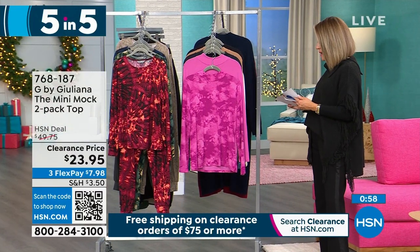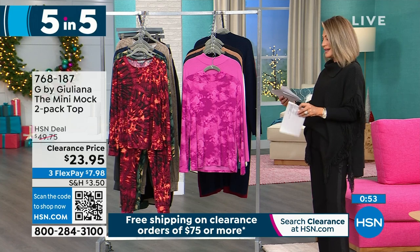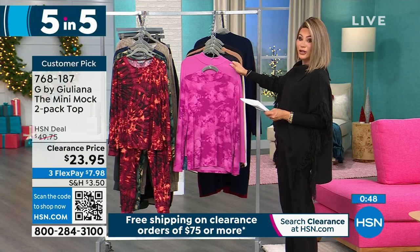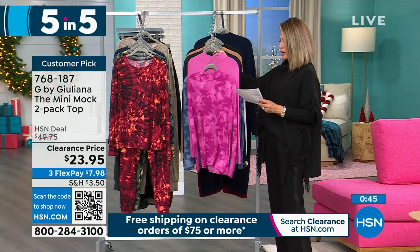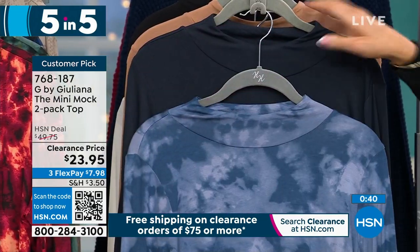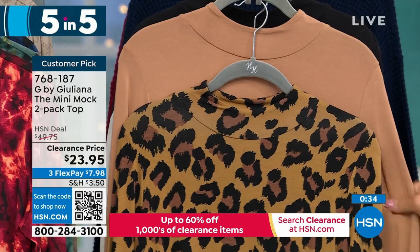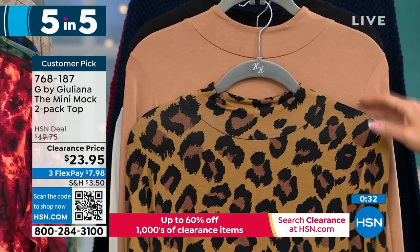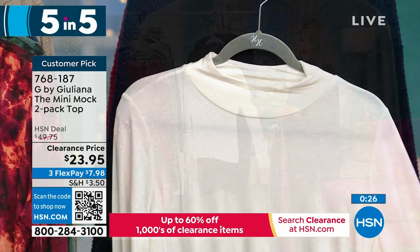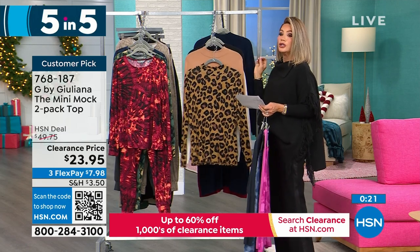Now let's talk about a two-pack of mock turtlenecks, also on sale for $36 and change — that works out to $18 and change a piece. Here it is in mauve with a mauve tie-dye, then navy with rich navy tie-dye, sandalwood and leopard, and then black and cream. You get two — done in that Ecolux which is everybody's favorite material. Super duper soft, super stretchy — fundamental pieces for layering.